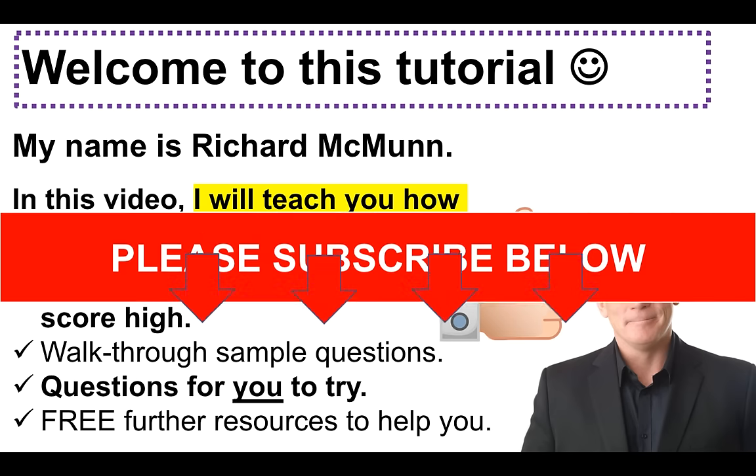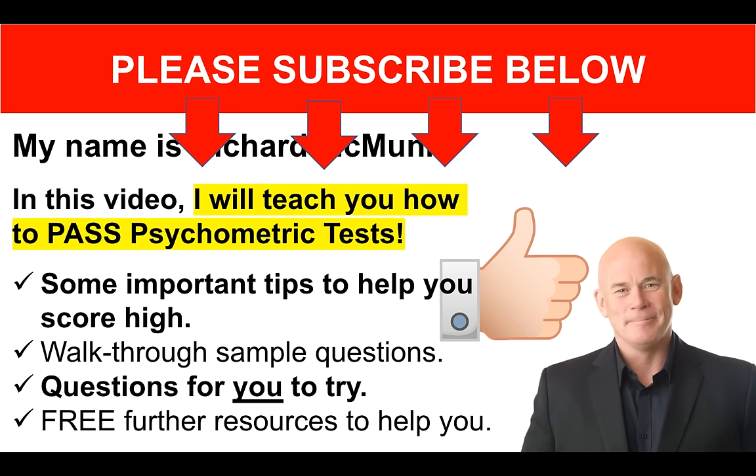Please make sure you do subscribe to the video if you haven't done so already, because then you'll get notified as soon as I create more videos like this — I'm doing them every week. And also, if you do enjoy the tutorial, I would very much appreciate it if you gave the video a like, a thumbs up, because that motivates me to do more.